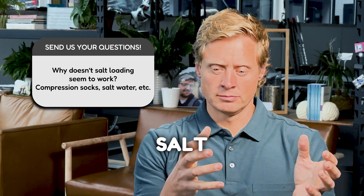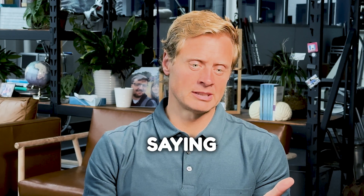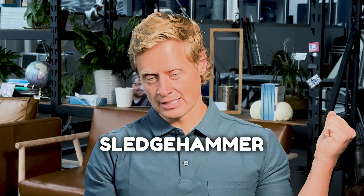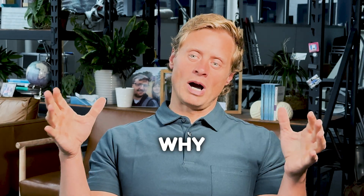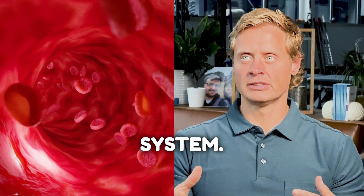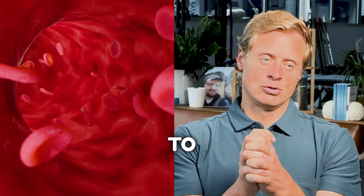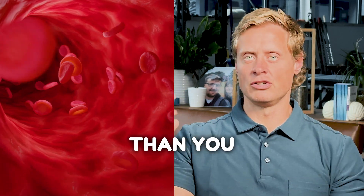You have to think about what problem salt loading is solving. If you're loading someone up with salt, you're basically saying we're going to try to expand your blood volume for a period of time. And that becomes just a giant sledgehammer of a way to try to approach a problem. You're saying we have no idea why your heart rate's up — we're kind of assuming it's because something's wrong with your circulatory system. So rather than figure out what's wrong with how your brain is controlling the circulatory system, we're just going to try to overfill your blood volume so that you've got more blood than you actually need.